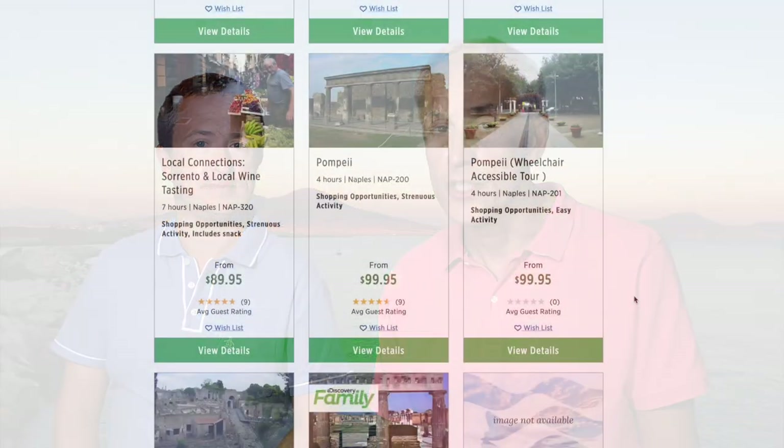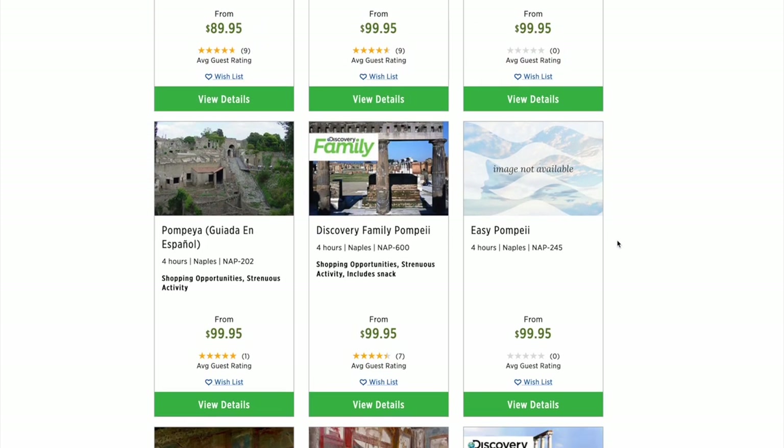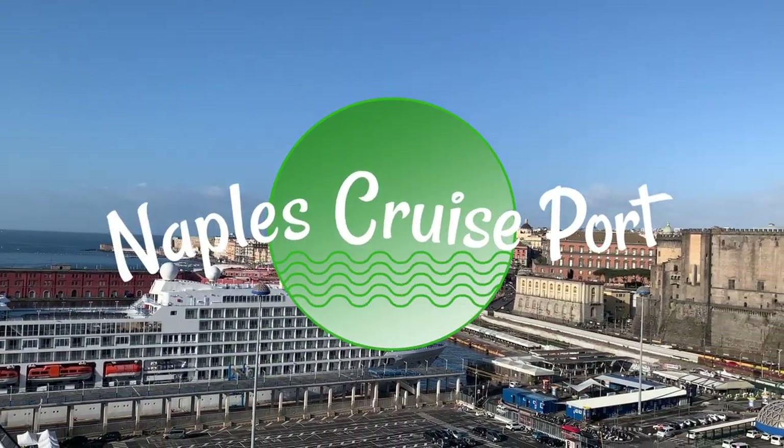The cruise line will try to charge you a lot of money for excursions in Naples, but with a little bit of planning you can do almost the same excursion, or better, for a fraction of the price on your own. So let's begin our tour of Naples, Italy on your own by talking about the cruise port.